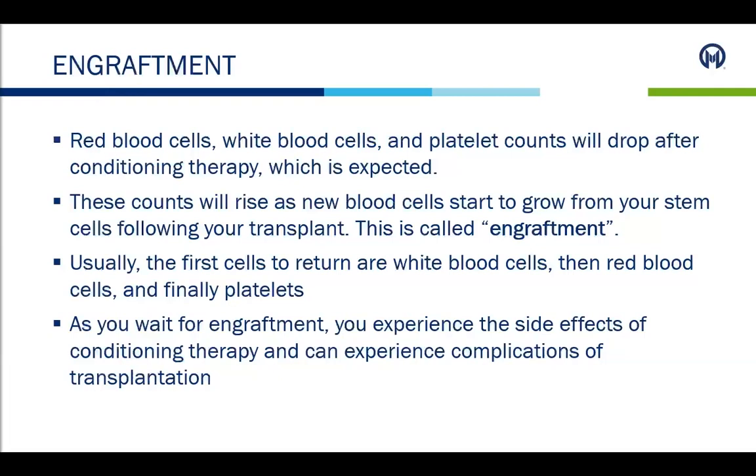After transplant day zero, we start to count up — day plus one, day plus two, and so on. This is when we are waiting for engraftment, for those new cells to begin to grow. Red blood cells, white blood cells, and platelet counts will begin to drop after conditioning therapy is completed, which is expected. These counts will then begin to rise once the new blood cells start to grow following transplant — this is called engraftment. The first cells to usually return are white blood cells, then red blood cells, and finally platelets, though each patient can differ.